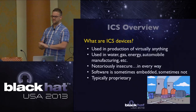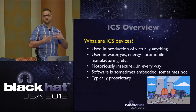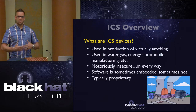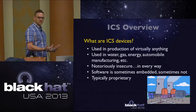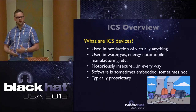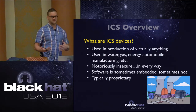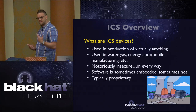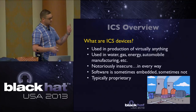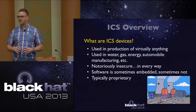What are ICS devices? They're used in virtually anything where production is created - automobile manufacturing, energy, gas, water. Virtually anything that is produced uses ICS or SCADA in some fashion. They're notoriously insecure, as a lot of you have probably heard - a lot of the Shodan publication has come out. The software is sometimes embedded, sometimes not. Proprietary operating systems - all these things revolve around the ICS arena, typically proprietary to that manufacturer and device.